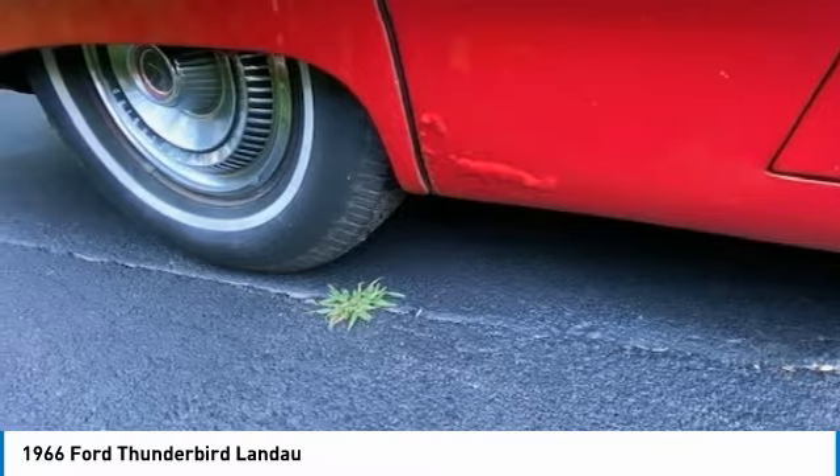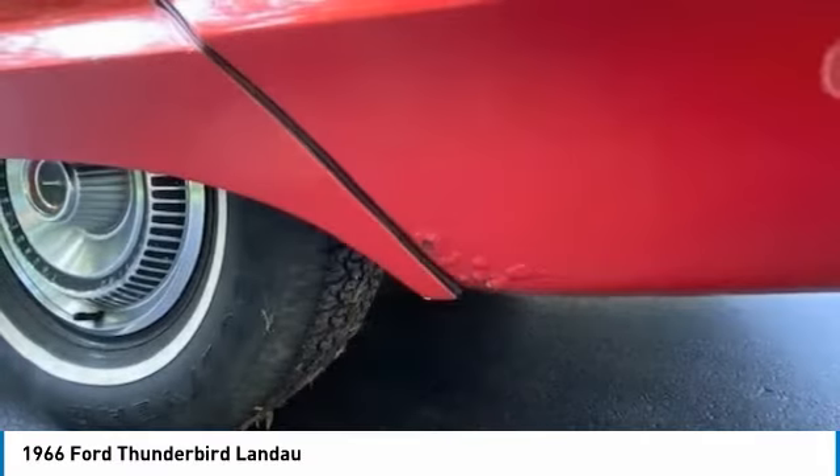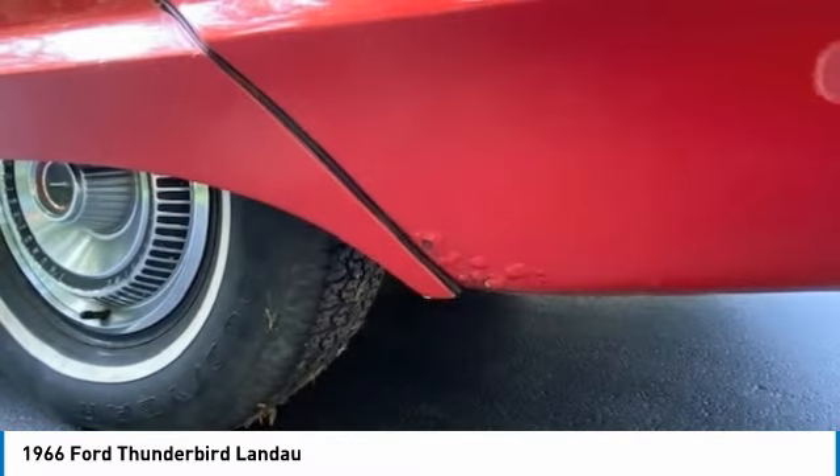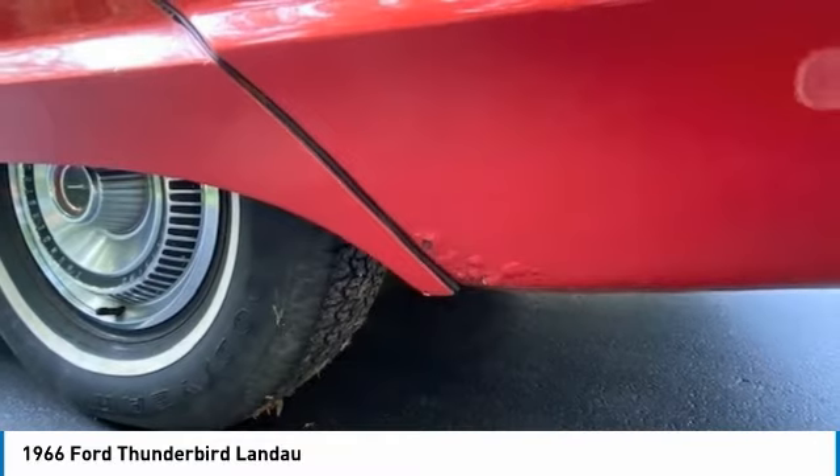Hinting at its roots in the previous generation of Thunderbird that it evolved from, the new model retained a similar grille design with quad headlights and a 113.2-inch (2,875 millimeter) wheelbase. As before, the new Thunderbird continued to be offered in hard-top, convertible, and Landau versions.